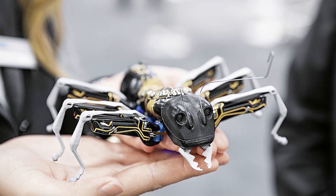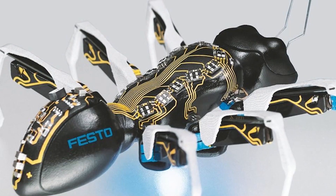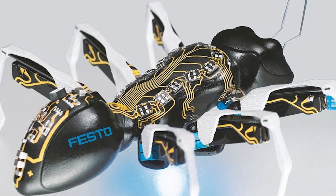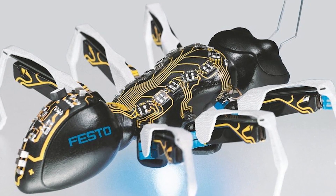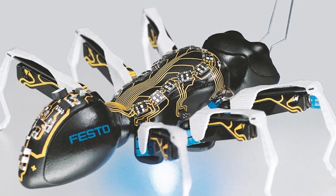Each bionic ant is constructed using 3D printing, featuring a plastic body with an advanced electronic interior. They move using six mechanical legs connected with piezoelectric conductors, allowing them to perform various tasks while using minimal energy.